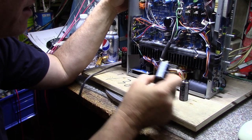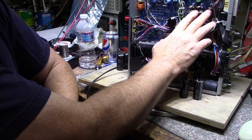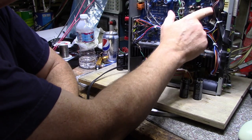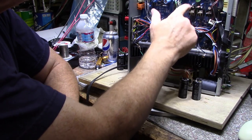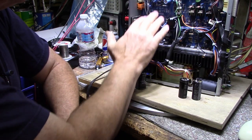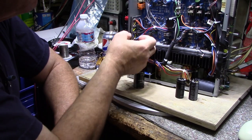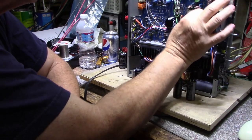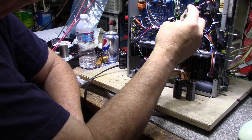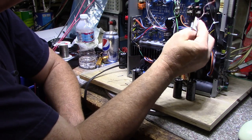I'm also checking all the other caps. I'm finding that the capacitors next to these voltage regulators are all cooked, so I'll be replacing those. Most of the others are testing okay. Some of the tired ones I'll change out, but the ones that come back okay I'll leave alone. Then we'll have to address the backlight for the LCD.